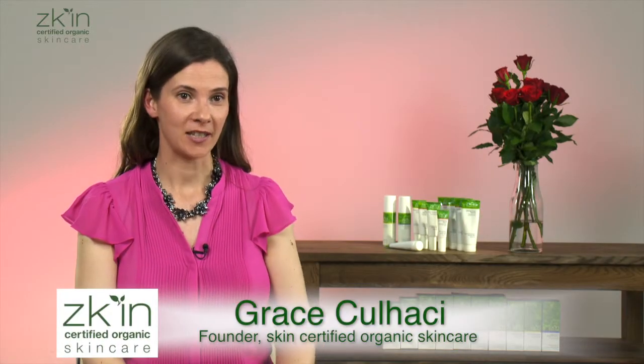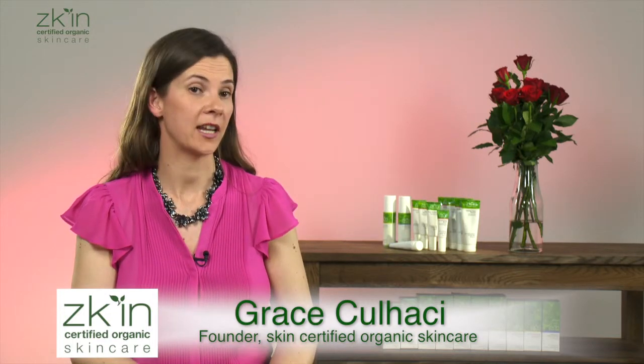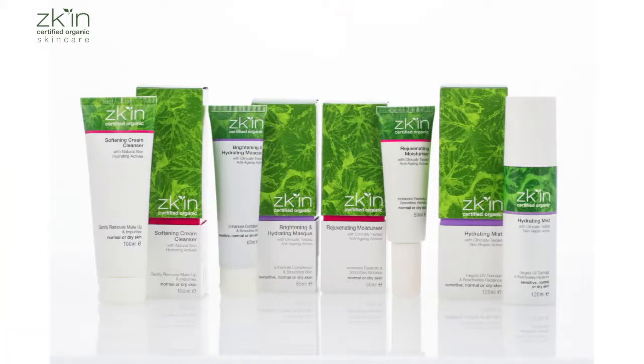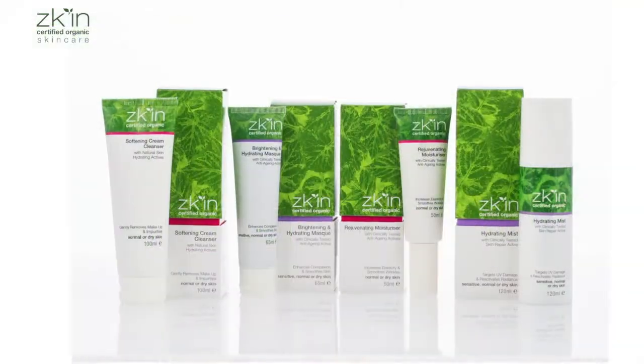The normal to dry range is best suited to those who consider their skin to be normal or tending towards dry. In terms of life stage, it can cover someone in their 30s and 40s and then even into menopause. The star ingredient in the normal to dry range is rosehip oil — organic rosehip oil from Chile. Rosehip oil is a fantastic source of natural vitamin A, vitamin C, and the omegas.